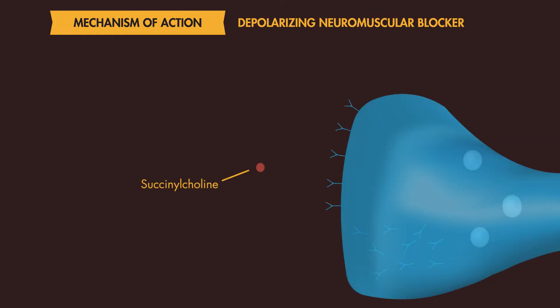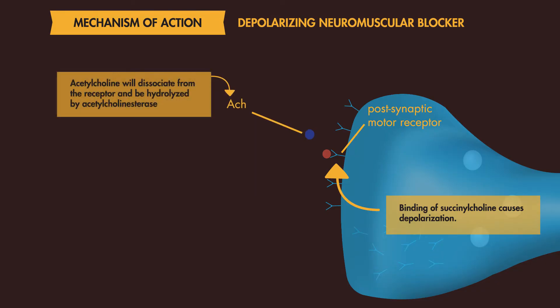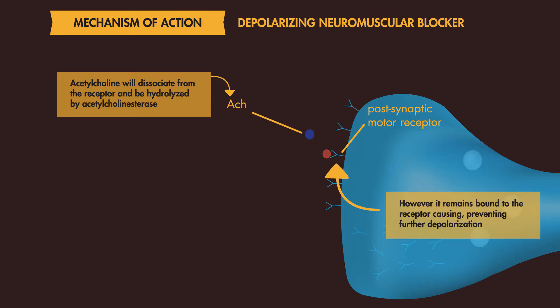Succinylcholine works by binding to the postsynaptic nicotinic acetylcholine receptors, leading to depolarization. Unlike acetylcholine, which dissociates from the nicotinic receptor and is hydrolyzed by acetylcholinesterase, succinylcholine remains bound to the receptor, preventing further depolarization.